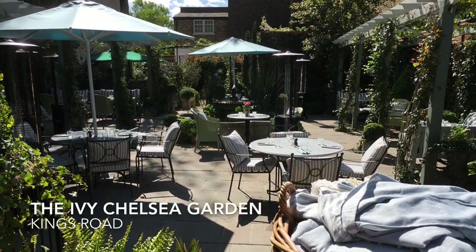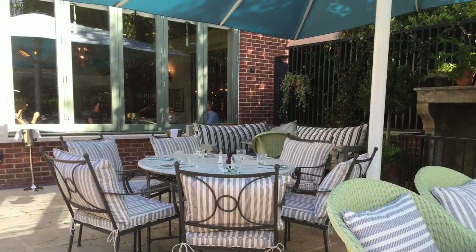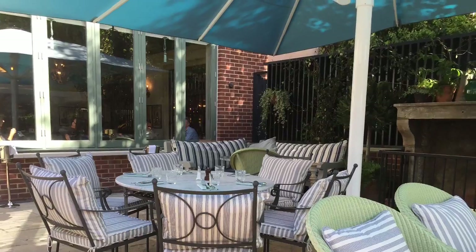Ivy has expanded from Covent Garden to Chelsea and established a new great garden and restaurant. Great location on King's Road.